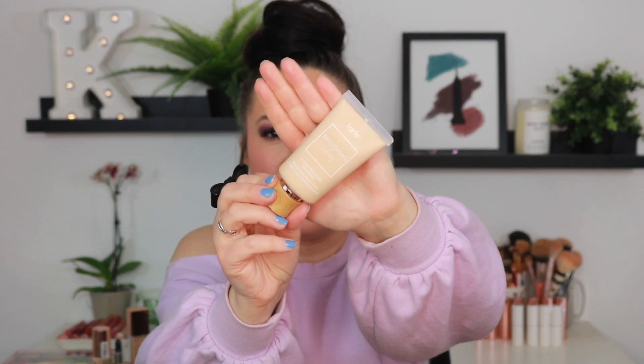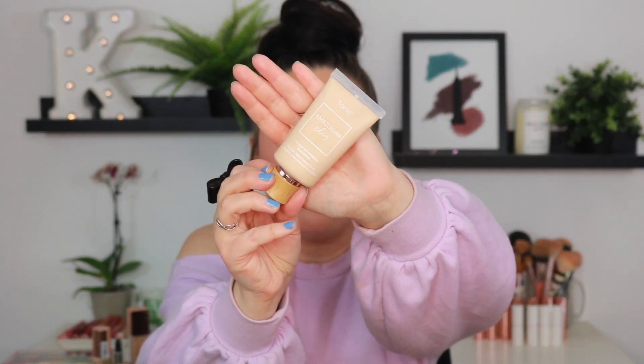The Tarte Amazonian Clay 16-Hour Full Coverage Foundation — this is one they actually reformulated. I used to wear the original Amazonian Clay Foundation in the early days of my YouTube channel — I would mix jojoba oil and almond oil in with it, and I really did like it. But even back then it was a little bit heavy and cakey. This I do like — it's not my favorite foundation, but it's actually pretty good. If you want something that gives you a natural matte finish that is extremely long-wearing, then I would definitely recommend this. The reformulation is way better than the original formula. But I will be honest — I think I might let this go.